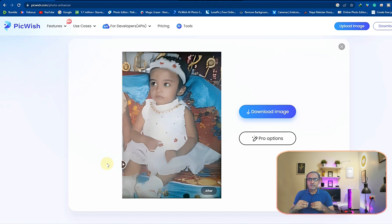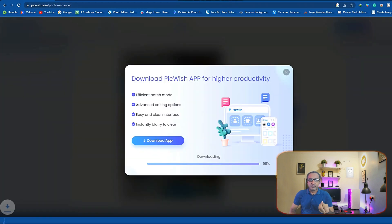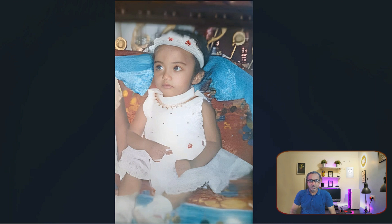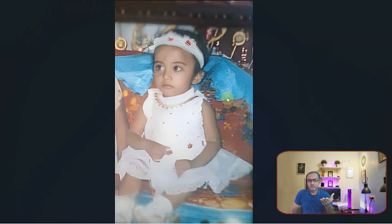It easily enhances your picture and gives clarity. After enhancing, you can straightaway download your picture with just one click. Here are the final results — if we look at our old picture and then the enhanced picture, you can see the best results this photo enhancer provides.